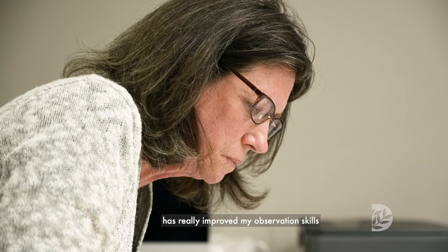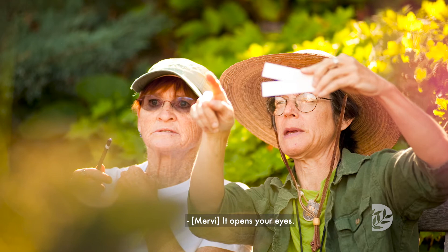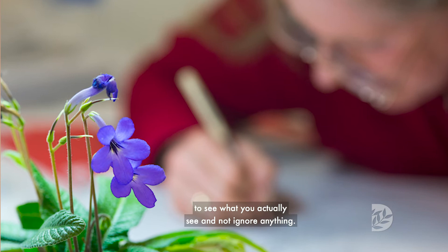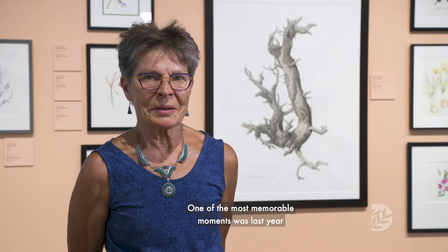Being a botanical illustrator has really improved my observation skills and my appreciation for nature. It opens your eyes. Our primary goal in the school has always been to learn to open your eyes, to see what you actually see and not ignore anything.